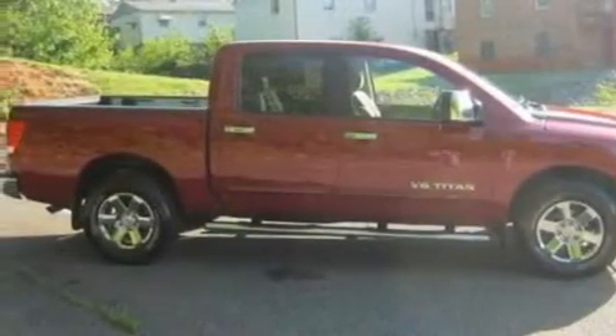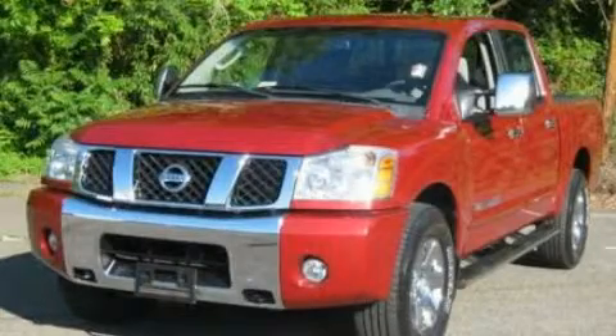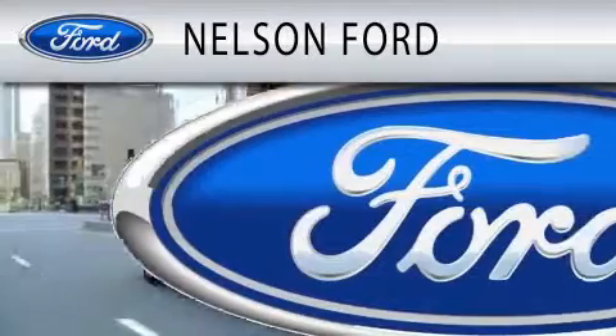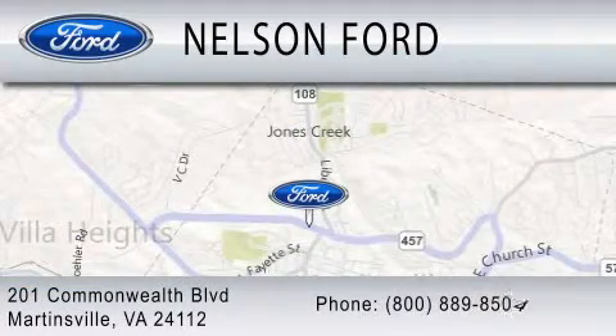Contact us today to schedule your opportunity to see this automobile in person. Nelson Ford is dedicated to doing everything possible to ensure that the experience you have selecting your vehicle is as pleasant as possible. We're located at 201 Commonwealth Boulevard in Martinsville.